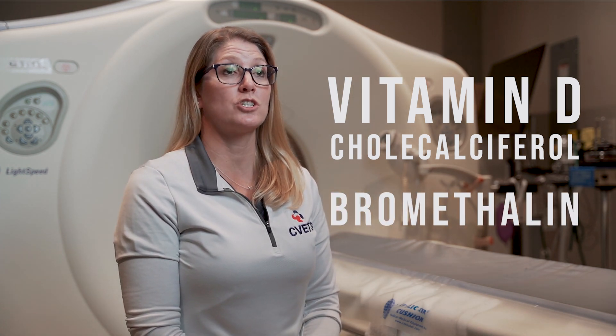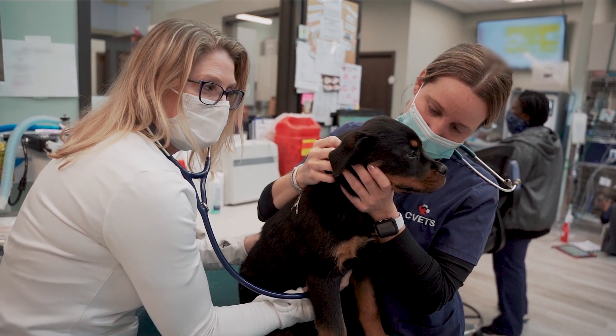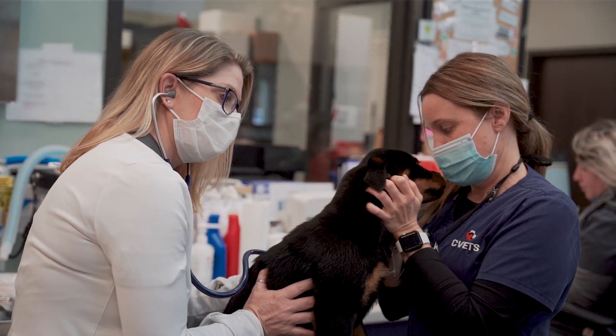If you suspect that your pet may have gotten into any version of rodenticide, please come in immediately. Bring the packaging with you so that we can identify which version of toxin your pet may have ingested. The earlier you are suspicious that your pet may have ingested a toxin, the best course of action is to come into the emergency room so we can implement treatment as soon as possible.